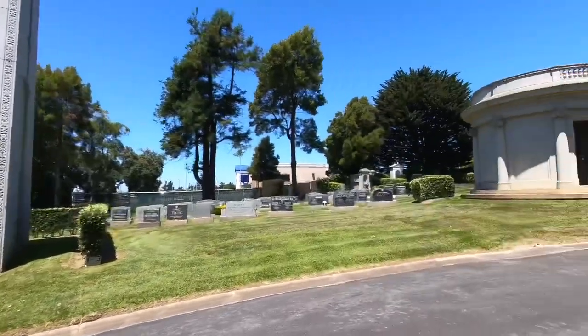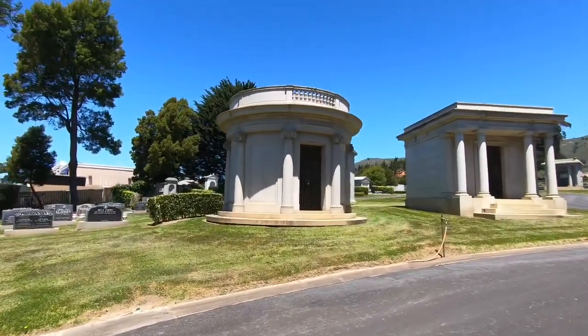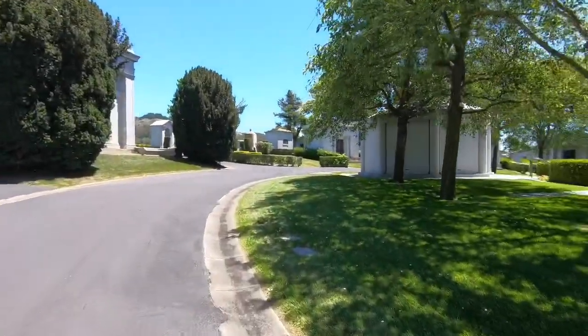This whole little circular thing has got a lot of interesting little deals in here — like a whole little court, like a circle.